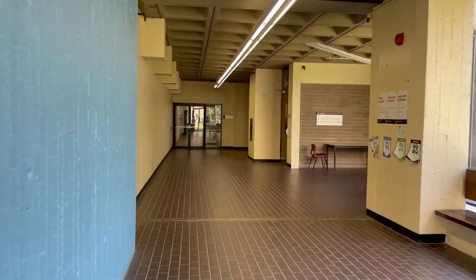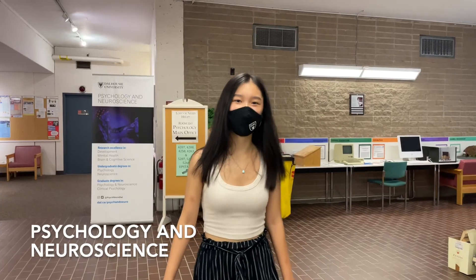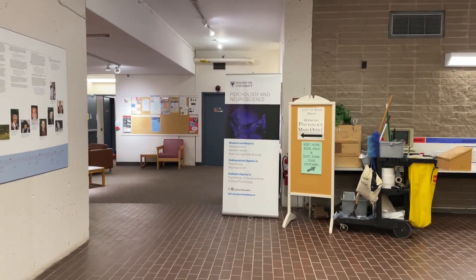First, we're going to visit the Department of Psychology and Neuroscience. First-year psych labs are located on the fifth floor, and to the left you can find the main department office.